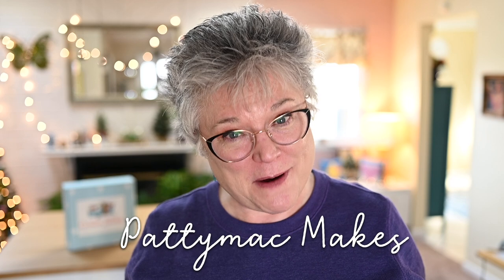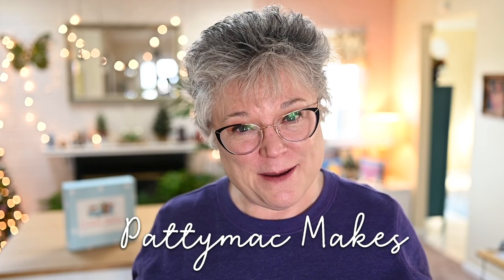Hello and welcome back to my channel. I'm Patti. I go by Patti Mac Makes everywhere online. Welcome to my channel and to my creative space.